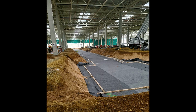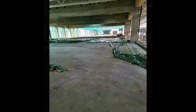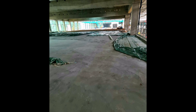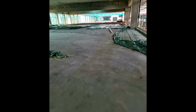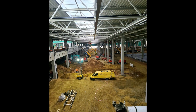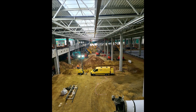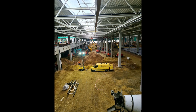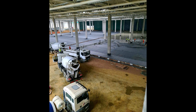Since Tesla began the construction process of Giga Berlin in January 2020, the company has shown that its accelerated building process will erect a new production plant at record speed. The contracted construction crew utilizes prefabricated methods to ensure fast and efficient building processes. Some portions of the building are put together at a separate location and then transported to Giga Berlin's property for installation — this prefabricated method is really innovative.